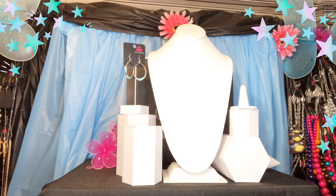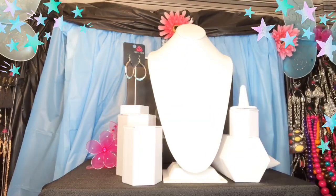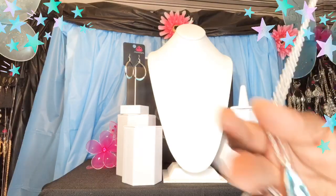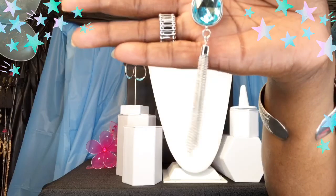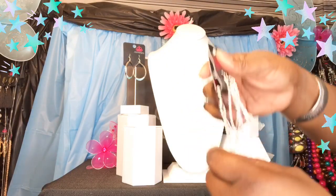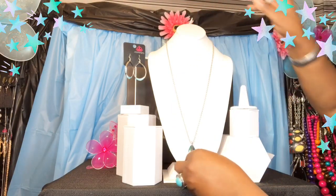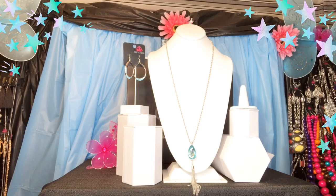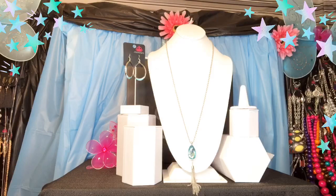I pulled this gorgeous necklace — it has a blue teardrop and a tassel. Isn't that gorgeous? It also comes with tassel earrings, but I didn't like those earrings per se. Paparazzi gives you jewelry that is affordable but also very practical — not only do they give you a necklace, they give you compliment earrings. But I swapped those tassels out for something I liked better.